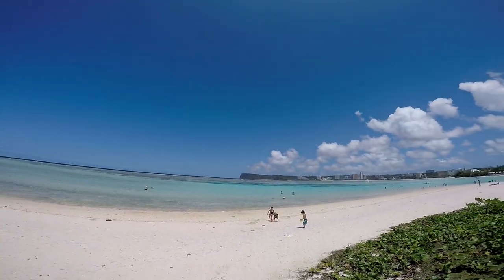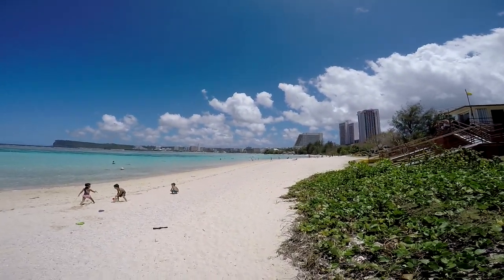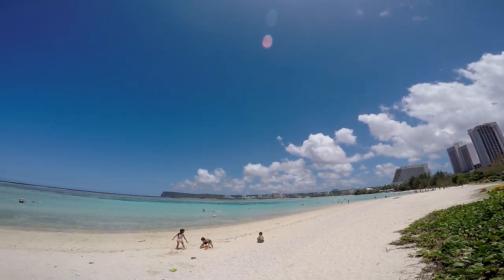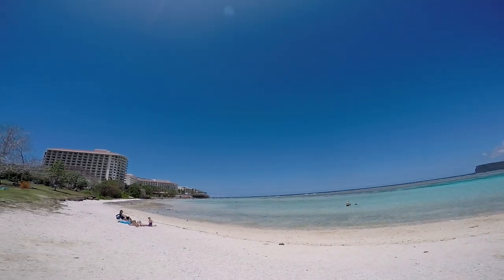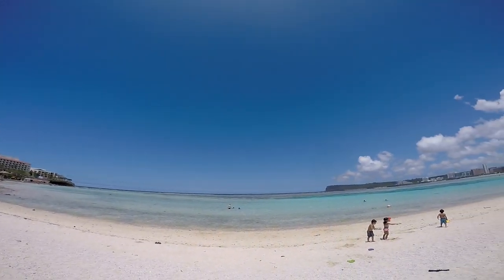I'll just walk this way. Ooh, there's sand. Anyway, kind of lost my train of thought there. Yeah, this looks gorgeous. Good stuff.